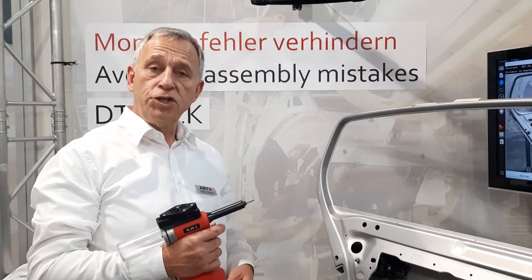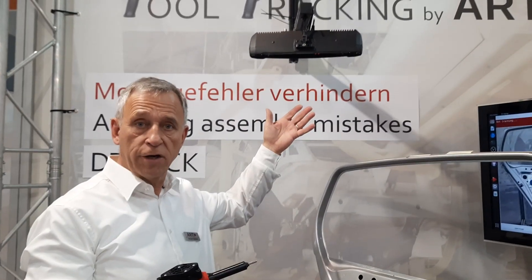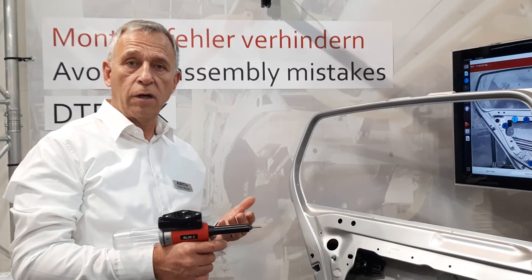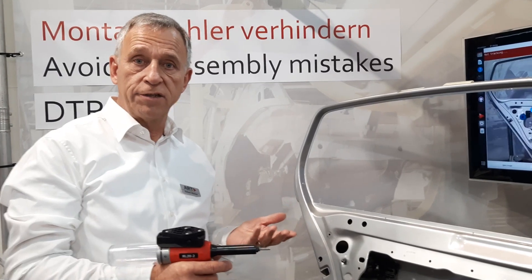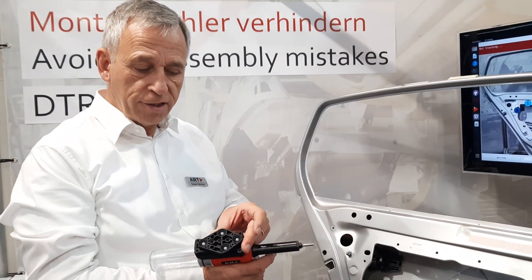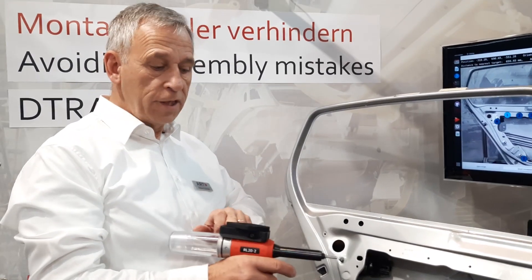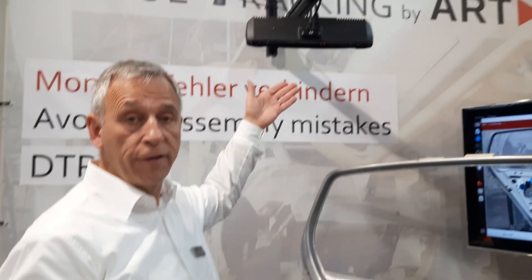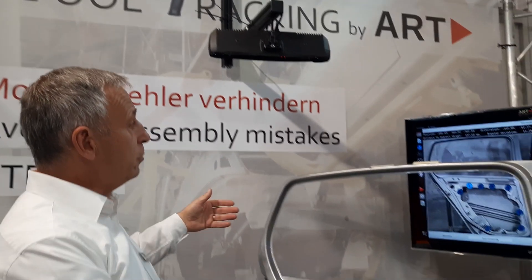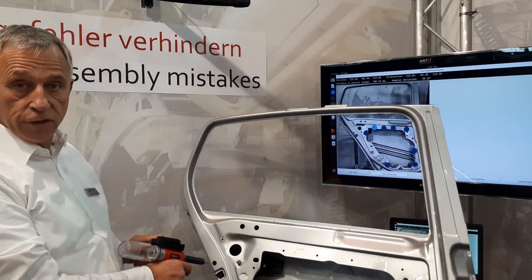A technology based on triangulation by a stereo camera system is one tool our tracking technology will provide. For example, we have a set of markers we call a target on this tool. This is connected with the camera optically, and so the camera is able to track the signal of the tool.